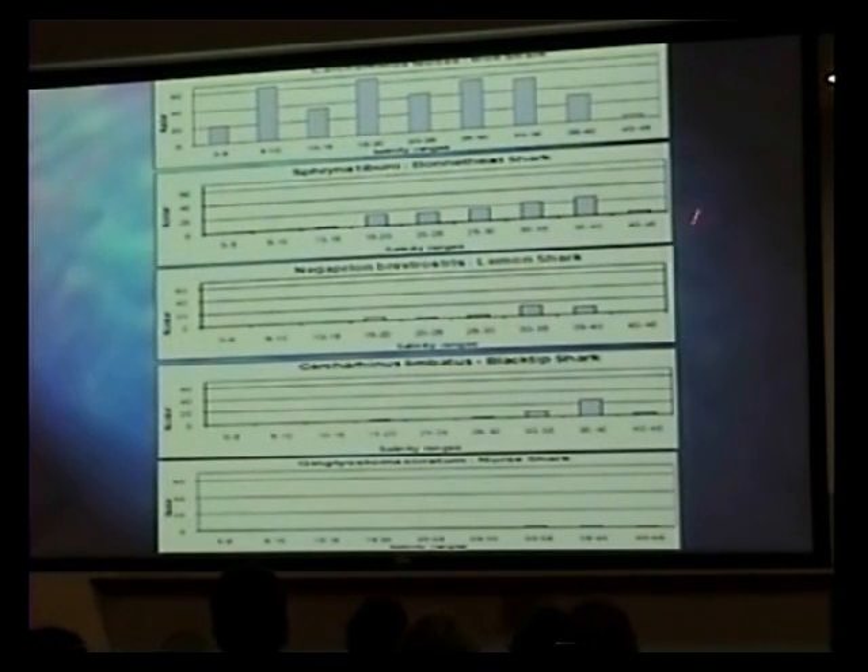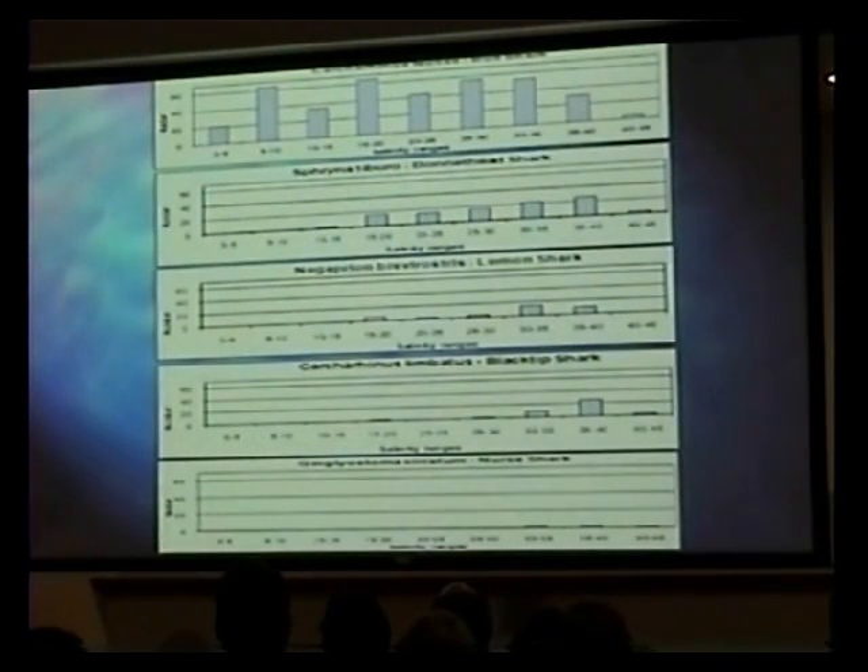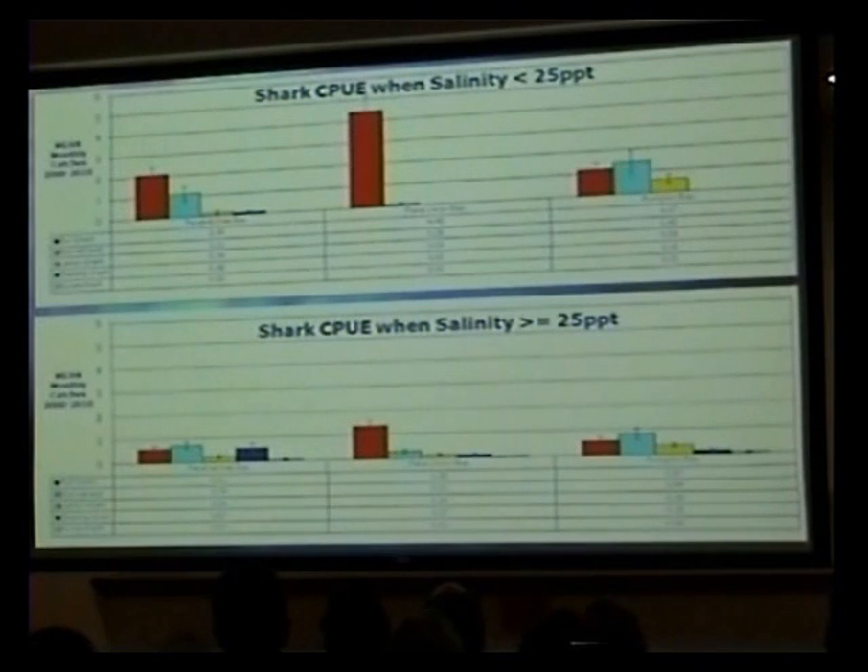Each species of shark tends to have a typical salinity range where they're found. Bonnetheads can tolerate freshwater less than bull sharks. Lemon sharks prefer a range of about 15 to 40 parts per thousand. Blacktips and nurse sharks I mainly find in higher salinities. When I compare catches by bay, bull sharks dominate the back of the bay when salinities are below 25. Above 25, there's a more even distribution of all the sharks. But when freshwater starts flowing down the canal, it keeps the other sharks away from that area, so the salinity changes in Fakahatchee Union are definitely having an effect on shark species distribution.